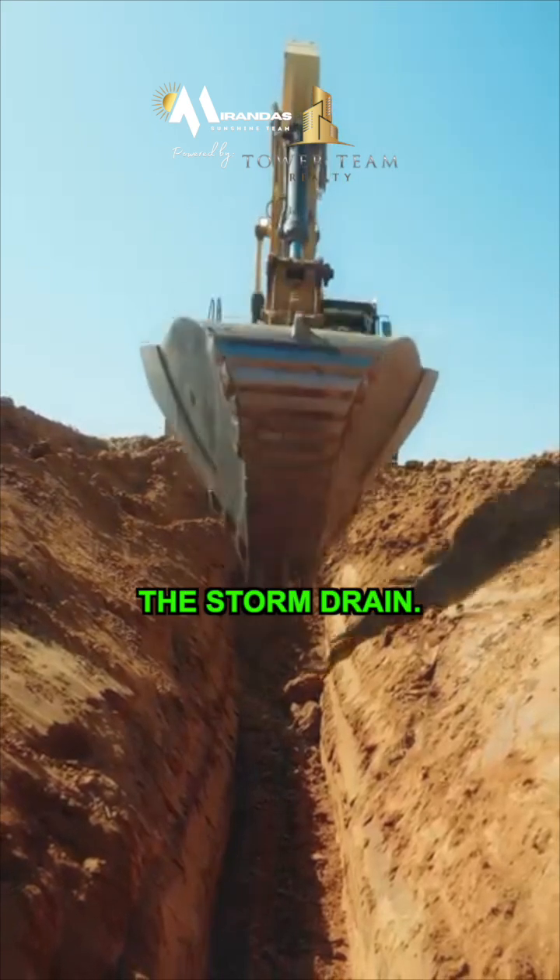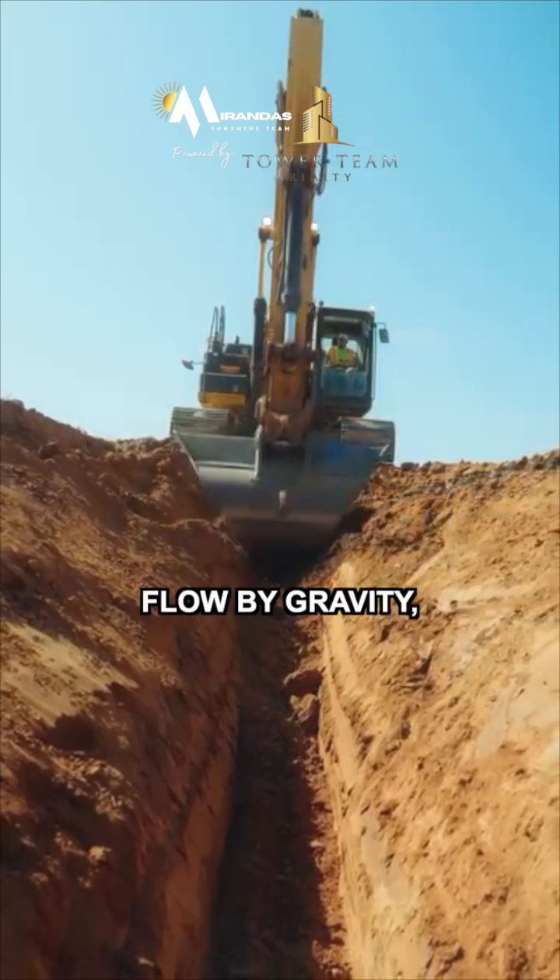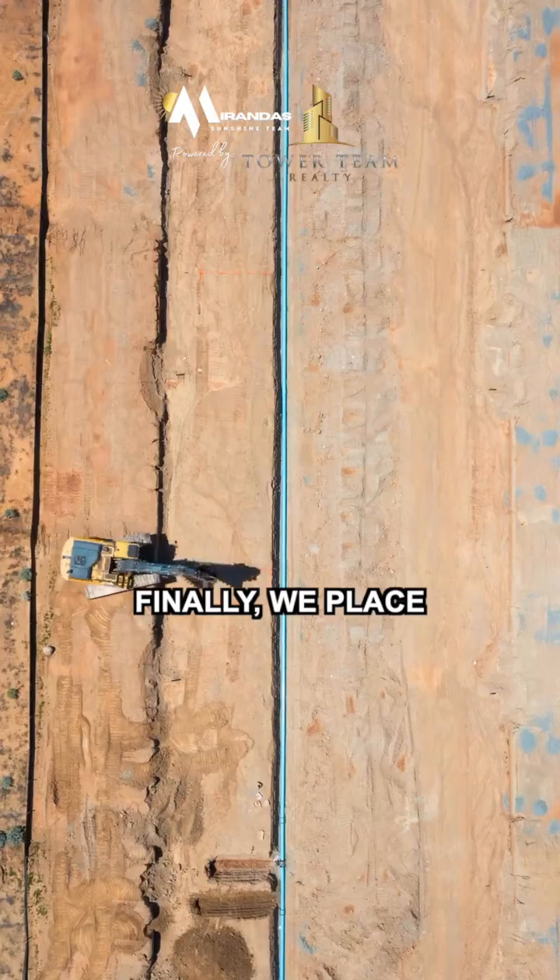Next, we install the storm drain. It handles rainwater and needs to flow by gravity, but doesn't need to be quite as deep.